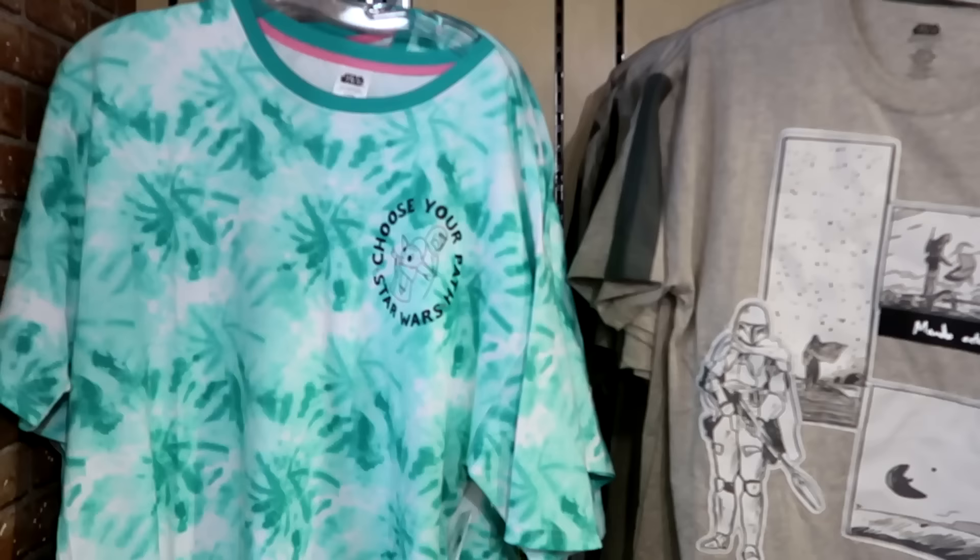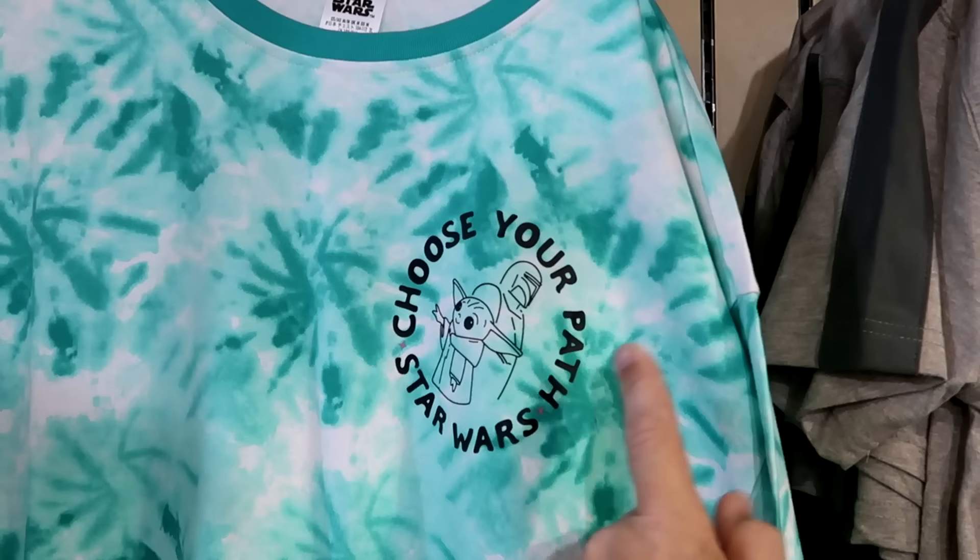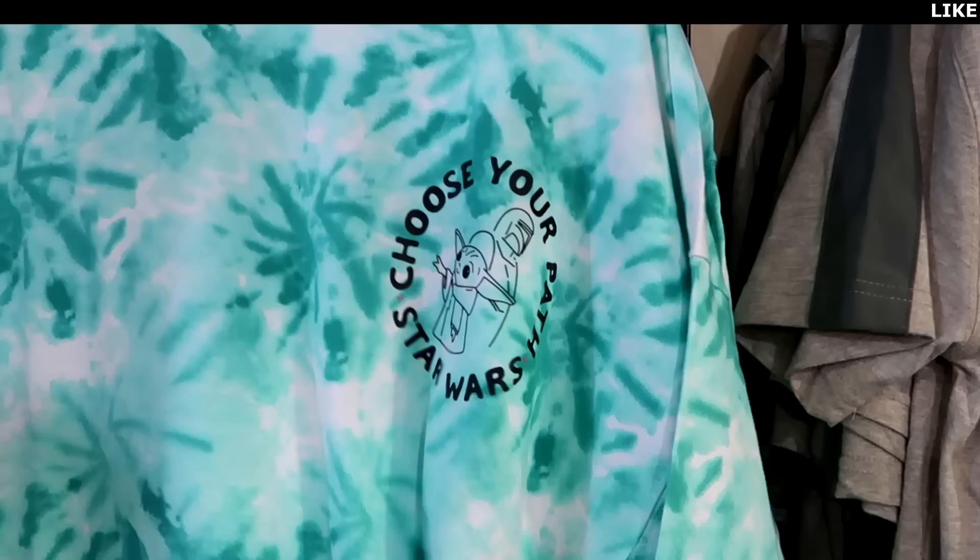Let's also check out a bunch of Star Wars merchandise they have. This is a really nice tie-dye pattern shirt that says 'Choose Your Path, Star Wars' with Mandalorian and Grogu. $20 from $45, with a lime green Star Wars patch at the bottom.